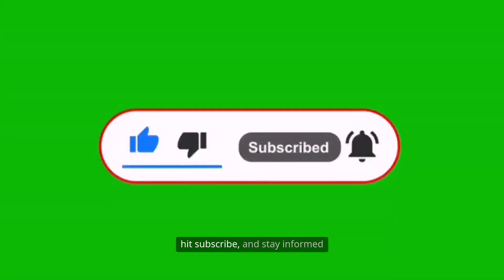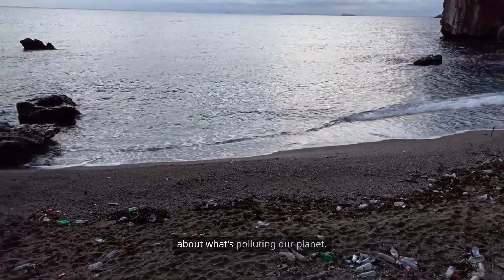Don't forget to like this video, hit subscribe, and stay informed about what's polluting our planet.